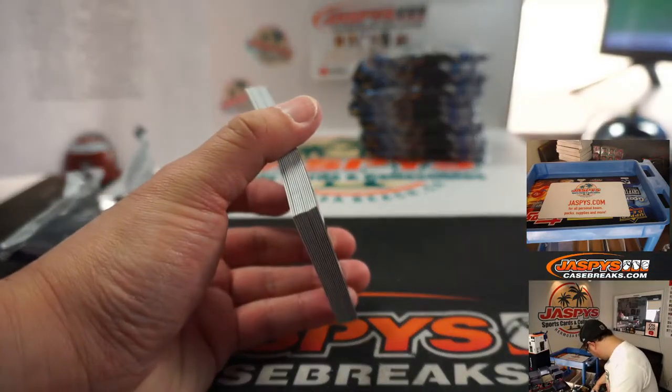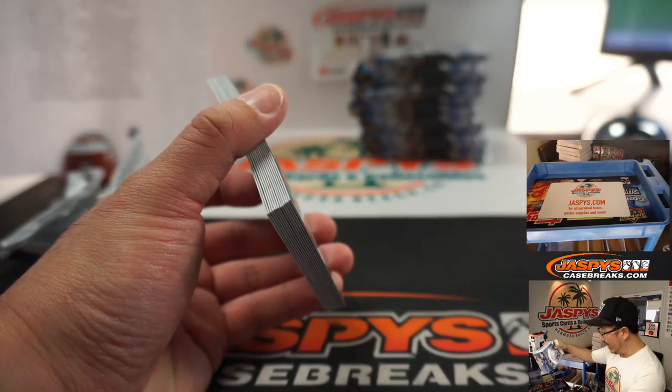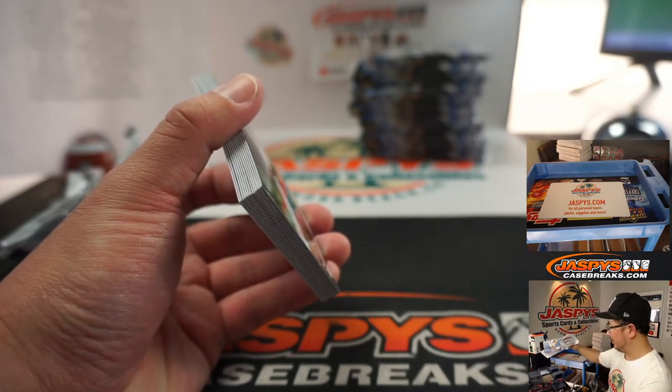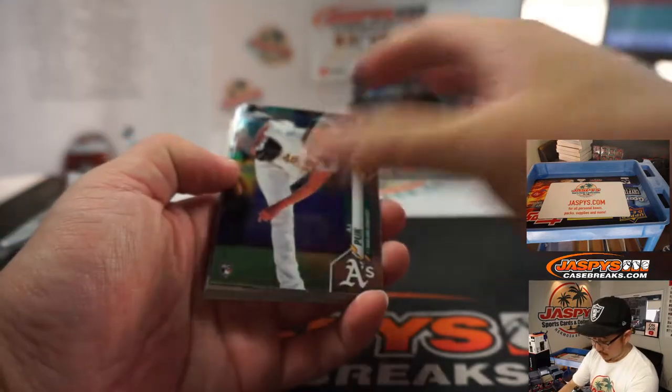How many autographs are in this jumbo? Five autographs per box — five out of the 12 packs — so you've got a good chance at autos in here. Good luck.